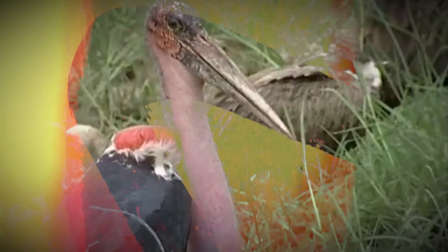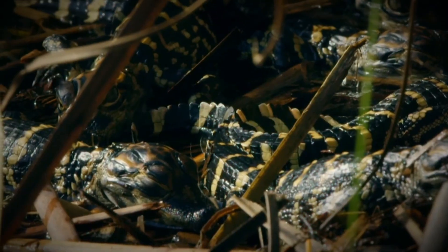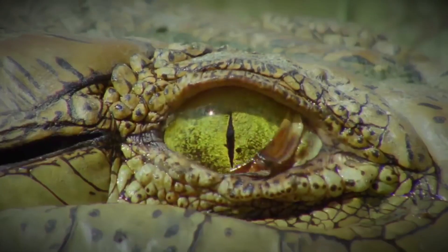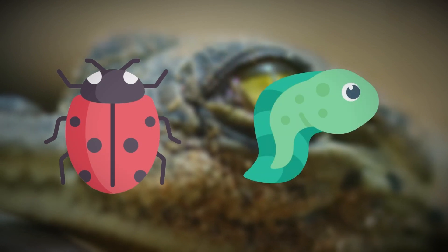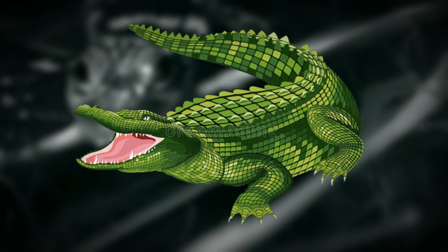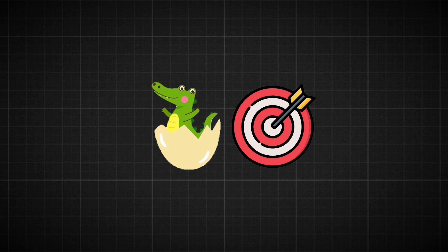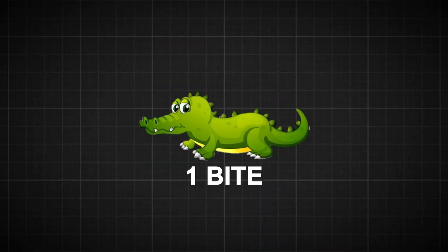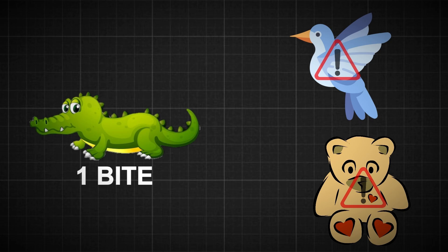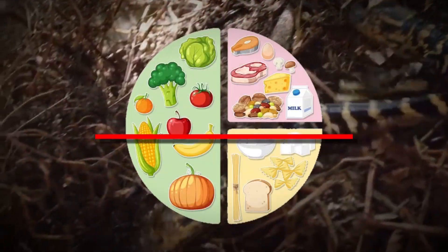Mama gator is always on the lookout, knowing that predators would love to gobble up her little ones, so she stays close and ready to defend them. The hatchlings also have to learn how to take care of themselves — they start by eating tiny animals like insects and tadpoles, and as they get bigger, they can hunt for small fish and frogs. But even with their mom's help, many baby gators still won't make it. Only the strongest and luckiest ones grow up to be big gators. Their small size makes them easy targets, and birds and small mammals are some of the biggest threats.